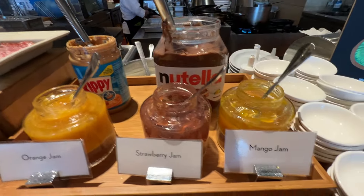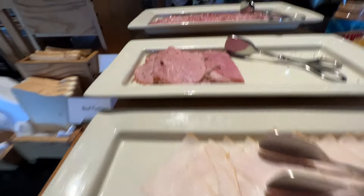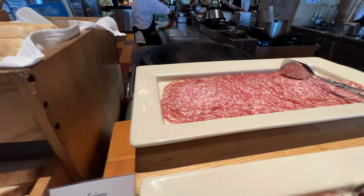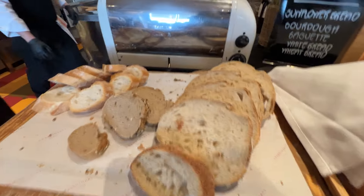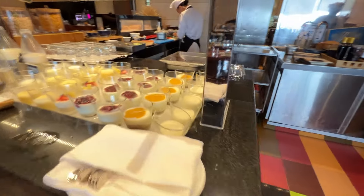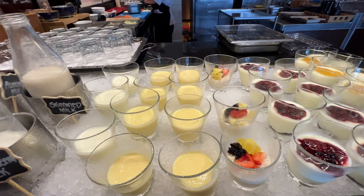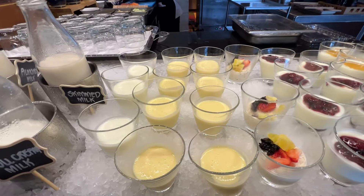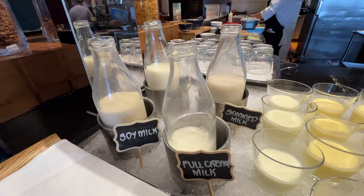Orange jam, strawberry jam, mango jam. Butter. Looks like turkey, beef pastrami, salami. Bread you can toast yourself — here's the toaster. This station is yogurts, plain food yogurts. Plain lassi, mango lassi. And your different variety of milks.